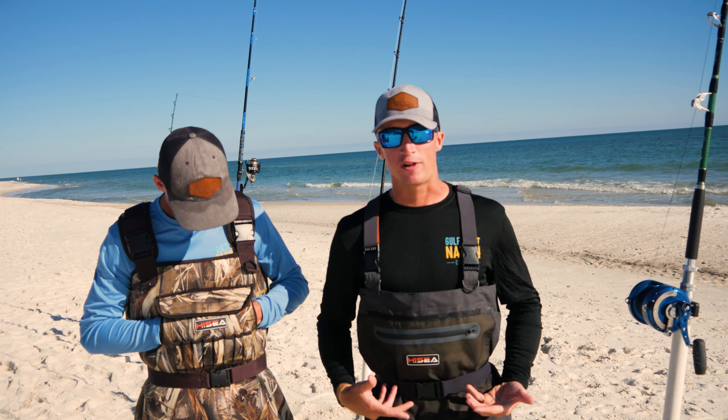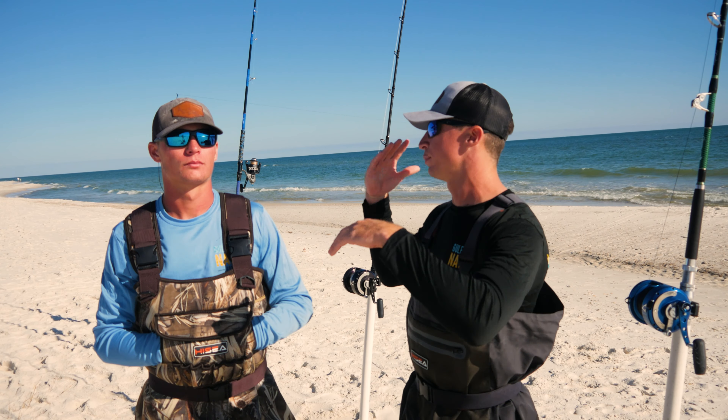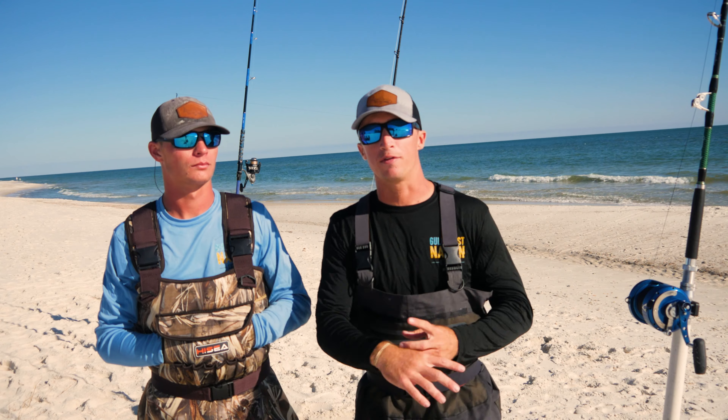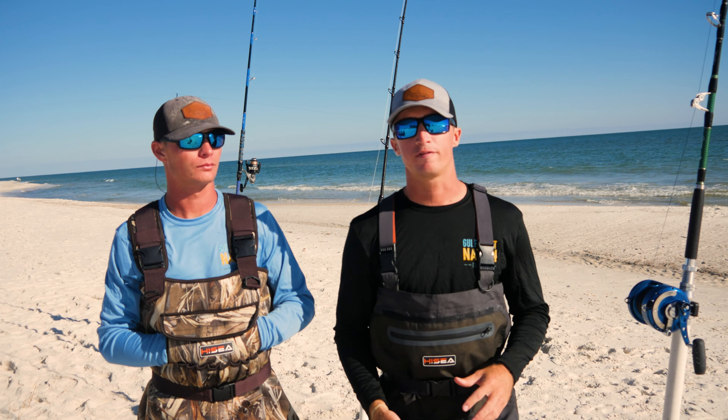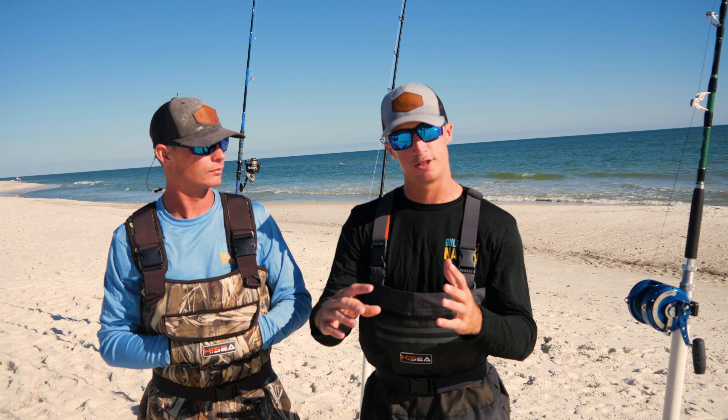They have neoprene waders, fly fishing waders — Kirsten has some blue waders that I'll show you guys in a little while. On the cheaper side, if you don't want to go in the $100 range like these are, you can find some in the $60 to $80 range there too.